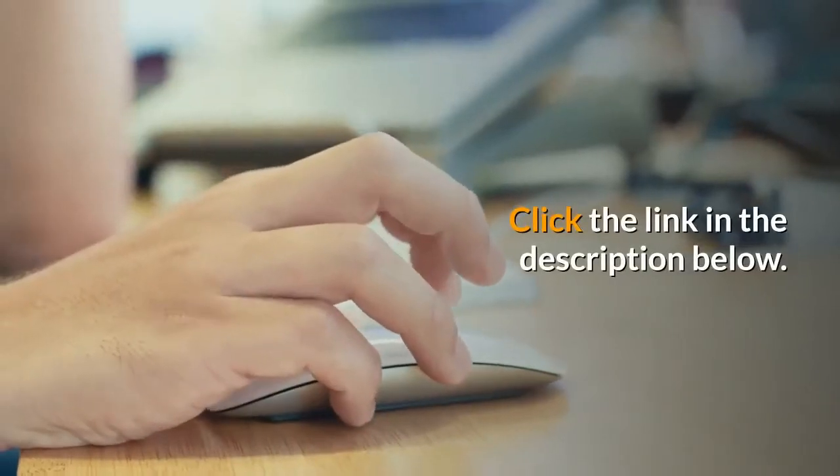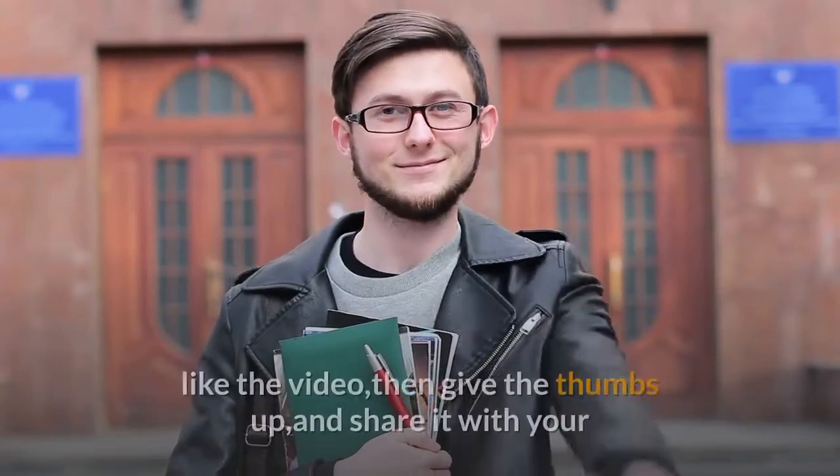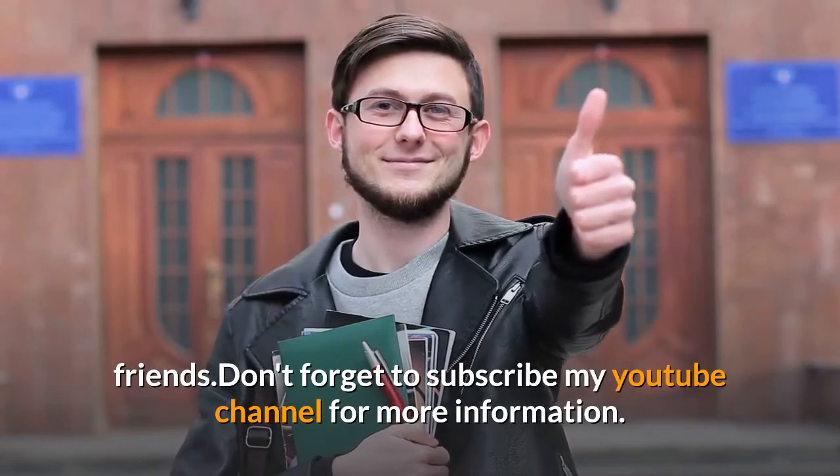Click the link in the description below. I hope today's sharing can help you. If you like the video, give it a thumbs up and share it with your friends. Don't forget to subscribe to my YouTube channel for more information.